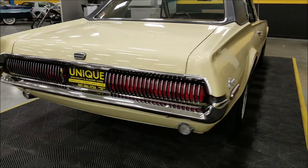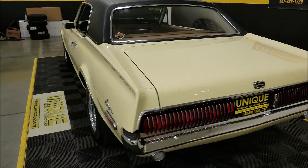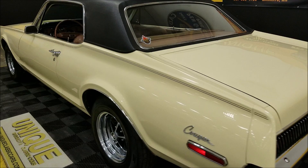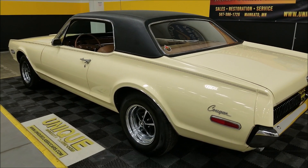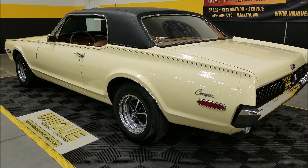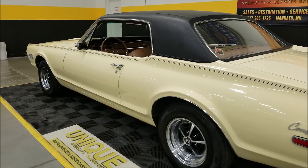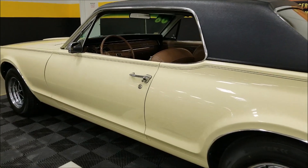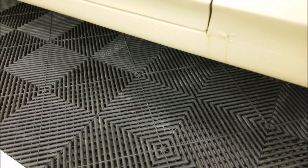The vinyl top is in nice shape, it's a good sounding, smooth running car — starts right up with a nice little rumble to it. The factory tag is still on the radiator support in this car. Rear brake shoes were also done just recently.